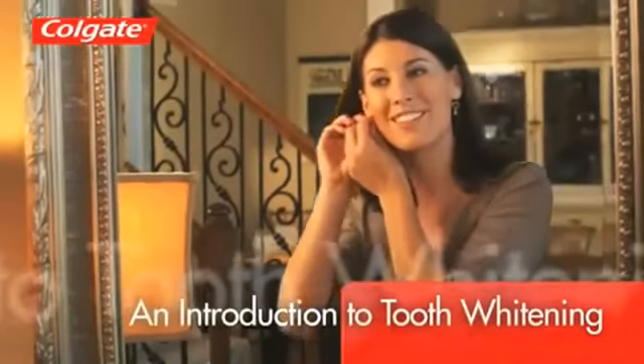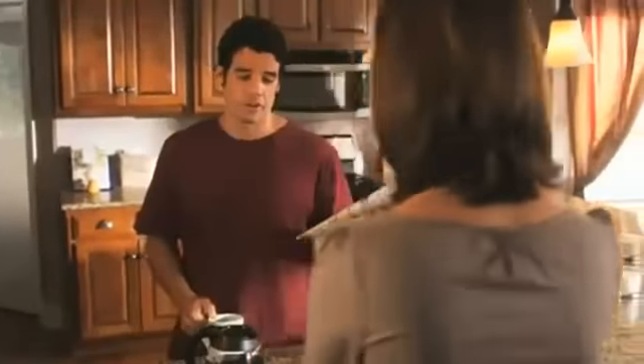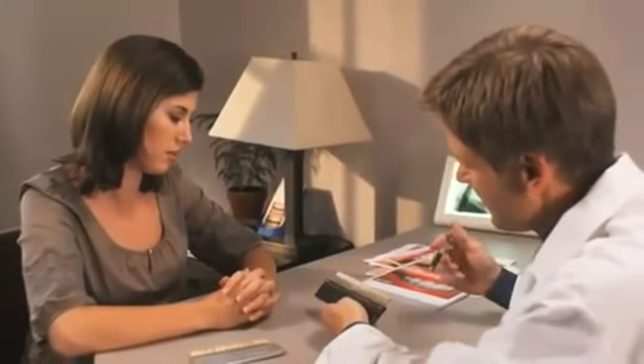A whiter smile can brighten your face, boost your confidence, and even help you look younger. Tooth whitening lightens or removes surface stains and discoloration caused by aging or exposure to tobacco or darkly pigmented foods and beverages. For best results, first visit your dentist for a thorough cleaning.